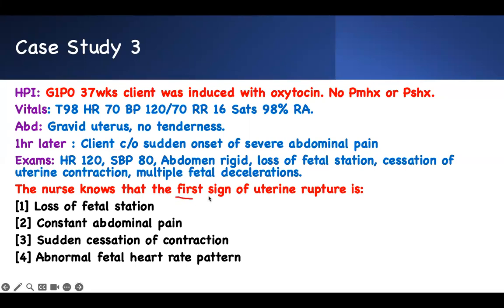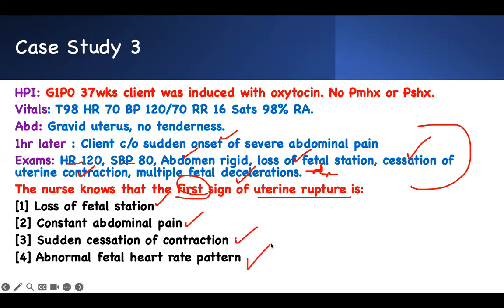The nurse knows the first sign of uterine rupture is what? Abdominal rigidity, loss of fetal station, cessation of uterine contractions, multiple fetal decelerations, acute onset of abdominal pain, hypotension — all are signs. But who is in trouble first — baby or mother? The baby. When you rupture your uterus, the baby gets lost. So the first sign is an abnormal fetal heart pattern: decelerations, bradycardia. That is the key concept — the first sign of uterine rupture is an abnormal fetal heart pattern.